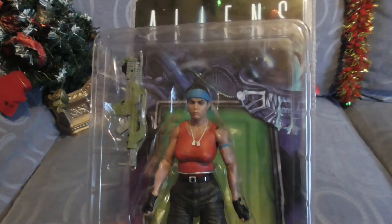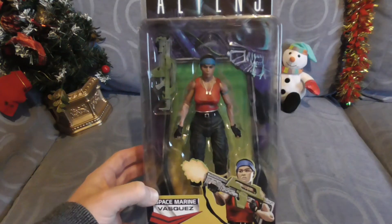This is a figure I'm not going to unbox, but just thought I'd show you guys. Pretty cool.